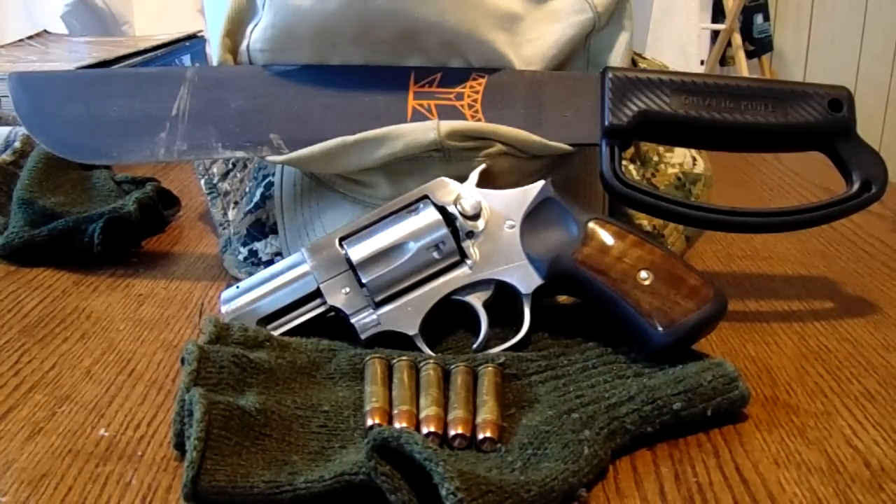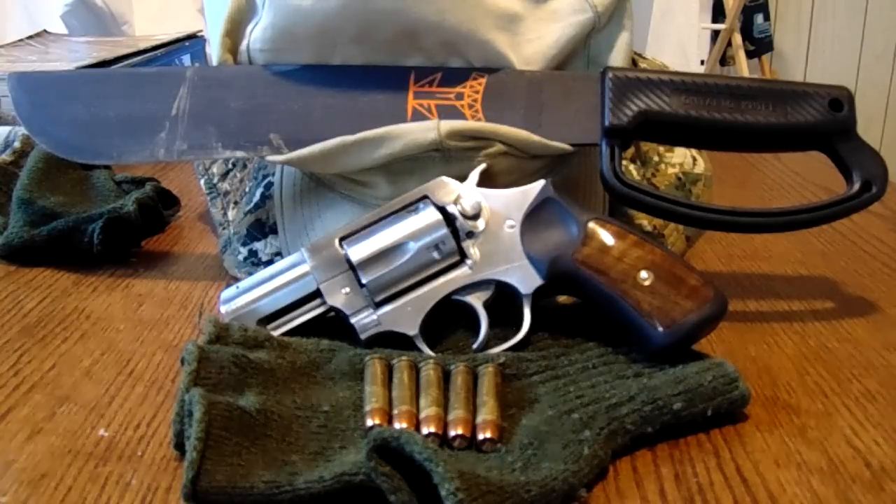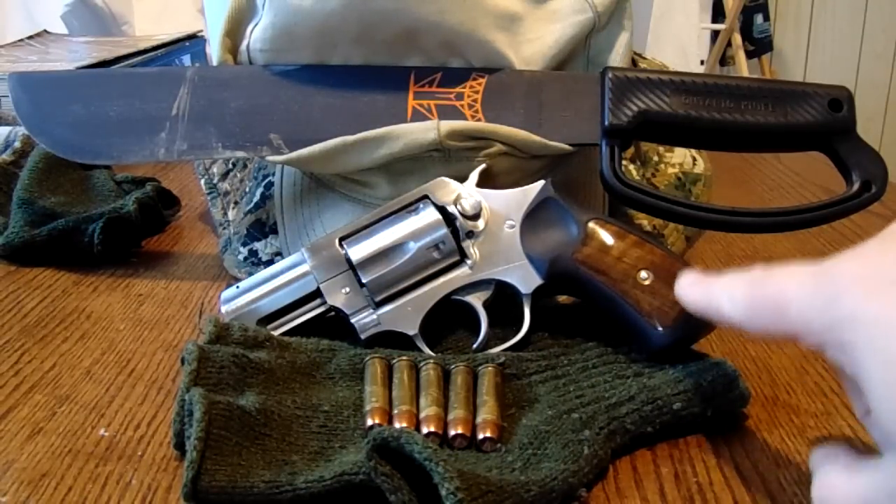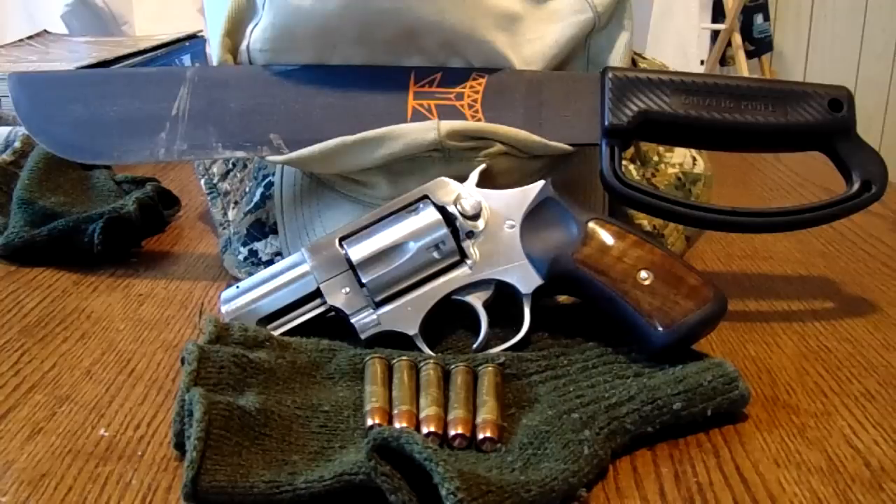Good afternoon, YouTube. I did a video a while back on the Ruger Blackhawk .357 Magnum being the ideal handgun for a survival situation. I want to kind of revise that — I don't want to say the Blackhawk is not ideal, but I found something that probably is its equal, and that's the Ruger SP101, again in .357 Magnum, and I'll tell you why.